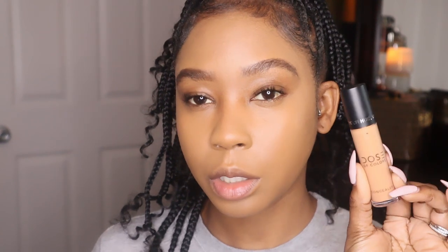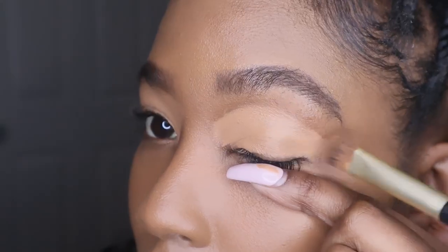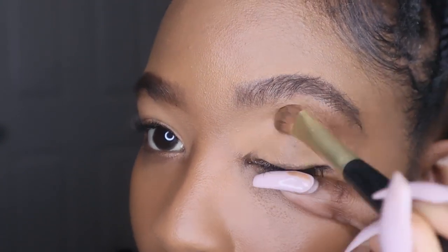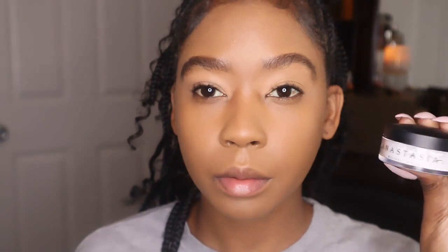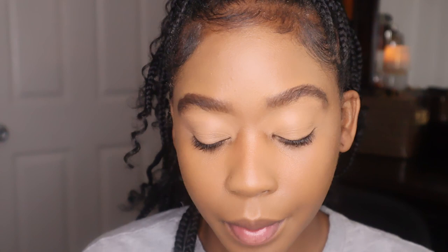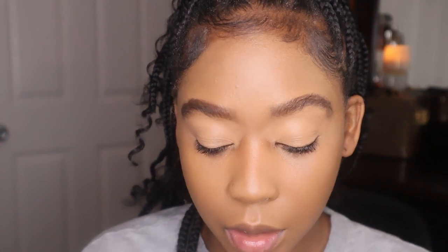Now I'm going to go in with the Dose of Colors concealer in Dark number 22 and put this on my eyelid. Then I'm going to take the Anastasia Beverly Hills translucent powder and set my eyelids.